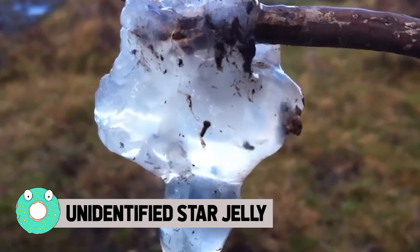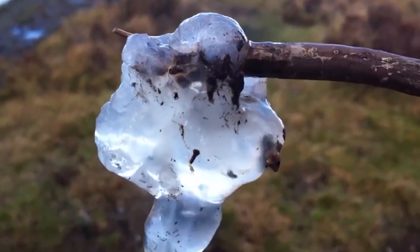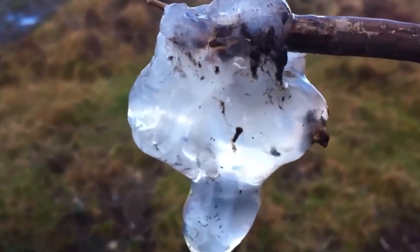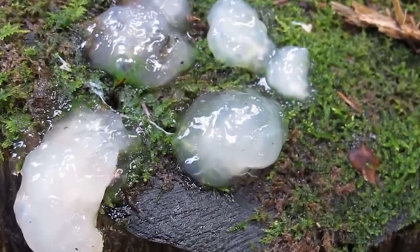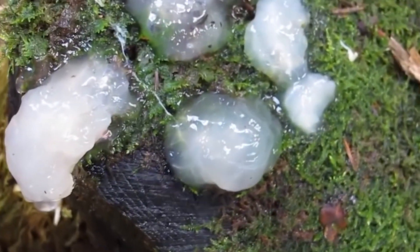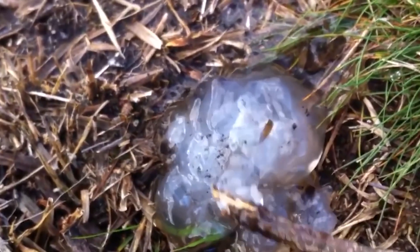Unidentified Star Jelly. Large piles of goo have been popping up around Scotland — not just in remote areas either. Residents have been finding these gelatinous substances around their porches and wooded areas and even stuck in trees and bushes. One can see the grayish-white globs of a gelatinous substance — something odd. Some citizens even claim to have found multicolored ones. According to locals, after the goo falls, it evaporates quickly, so little evidence is left over.